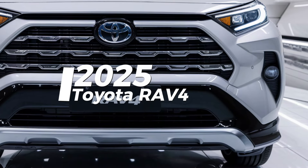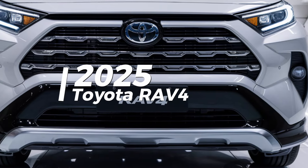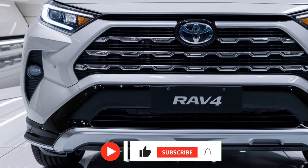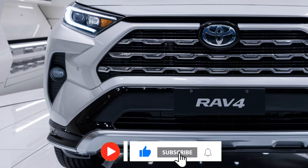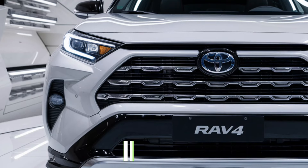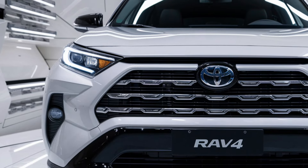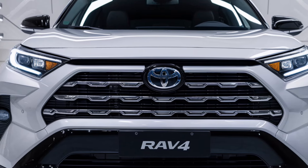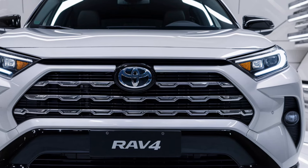The 2025 Toyota RAV4 continues to dominate the compact SUV market, offering a perfect blend of rugged styling, advanced technology, and impressive fuel efficiency. Whether you're commuting through the city, embarking on weekend getaways, or tackling light off-road trails, the RAV4 is built to handle it all with style and confidence.